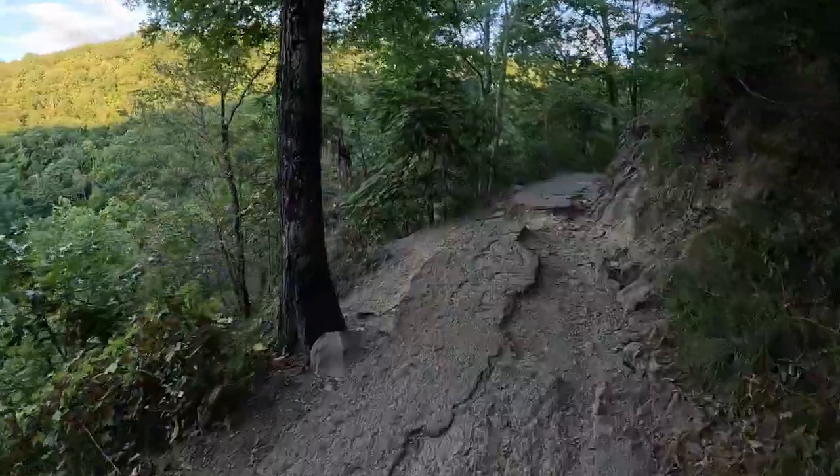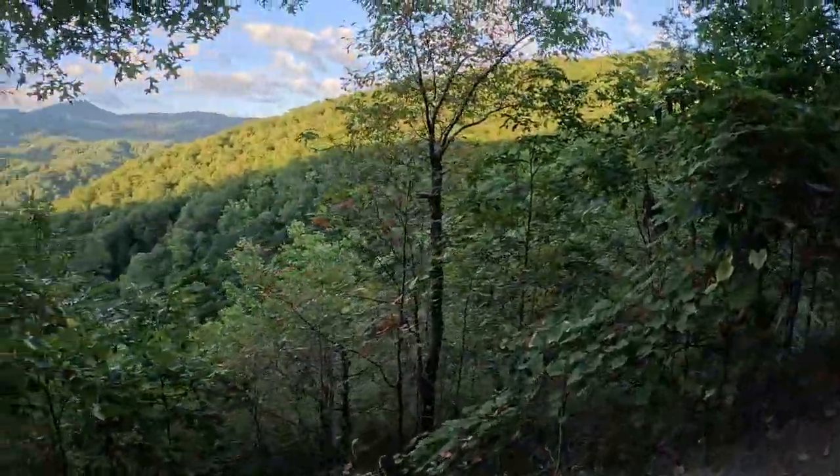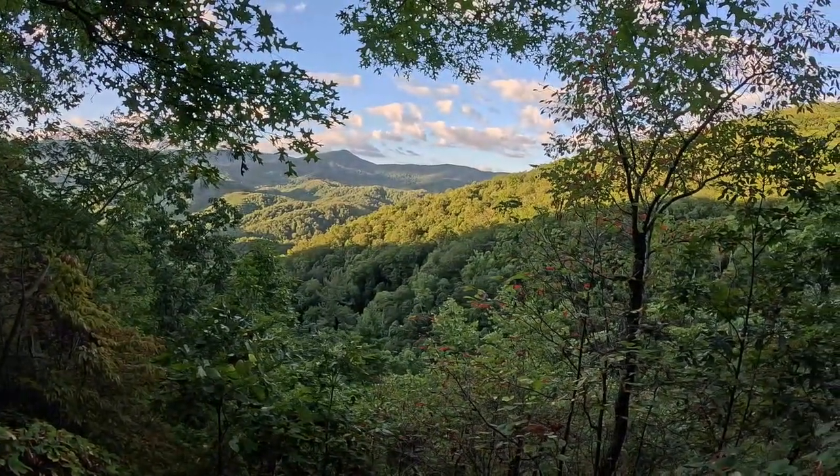This is probably the best view on this particular trail, so let me give you a shot of that real quick. As you can see, the sun is starting to come up over the mountains — pretty awesome.